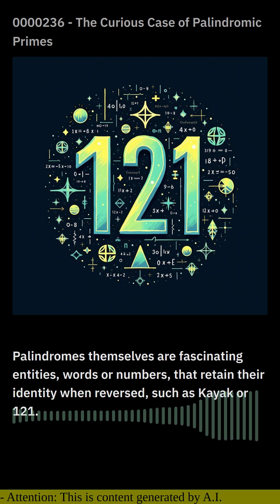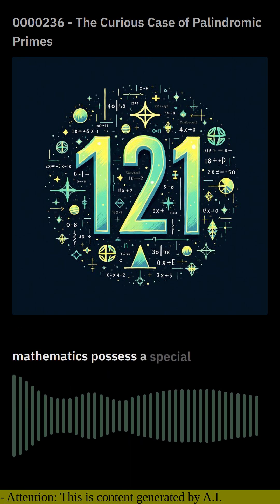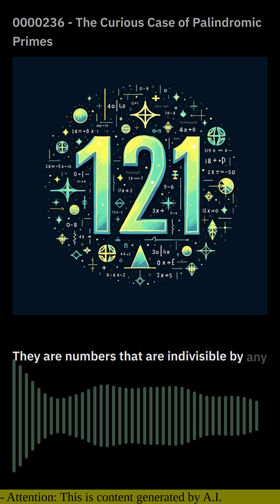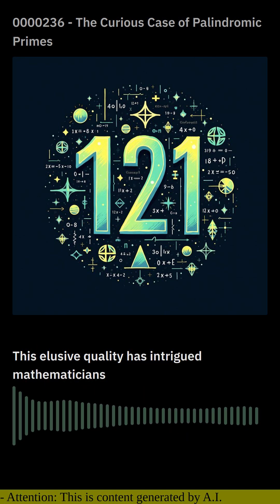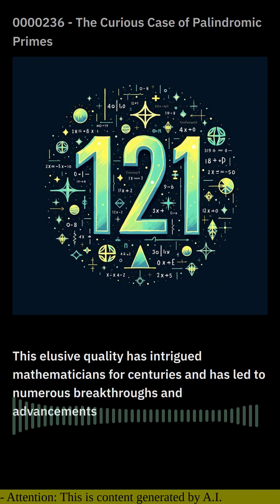Prime numbers, often referred to as the building blocks of mathematics, possess a special charm. They are numbers that are indivisible by any other whole number except one and themselves. This elusive quality has intrigued mathematicians for centuries and has led to numerous breakthroughs and advancements in the field.